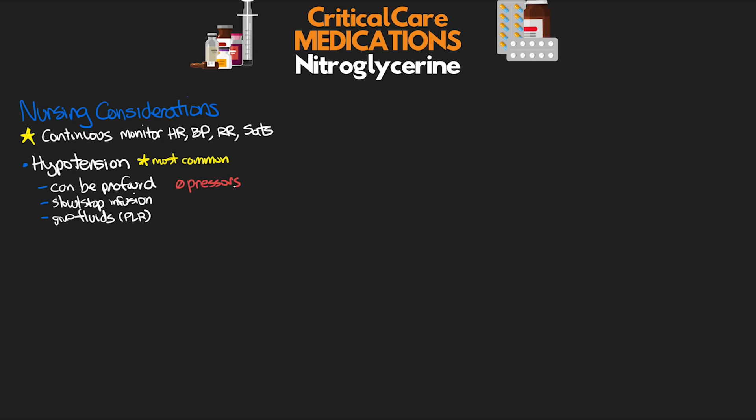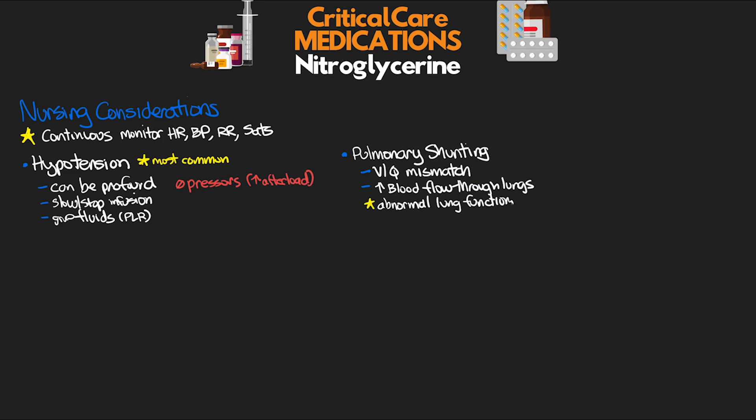Pressors are actually not recommended and can cause more issues by increasing afterload. Another thing to consider is pulmonary shunting. Like other intravenous vasodilators, we can see VQ mismatching that can result from increased blood flow through the lungs, especially in patients that have abnormal lung functioning. This can lead to the development of a pulmonary shunt, and the manifestation is a sudden onset of hypoxemia without any respiratory distress or other obvious respiratory causes. Another thing to consider is bradycardia — while rare, we do see some incidences of rebound bradycardia that have been reported.